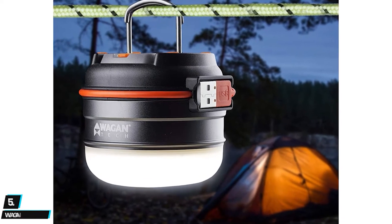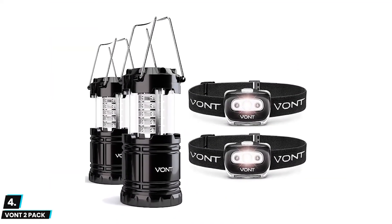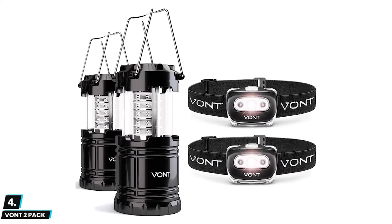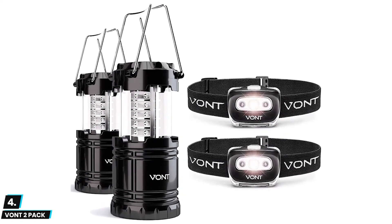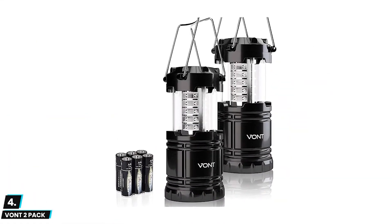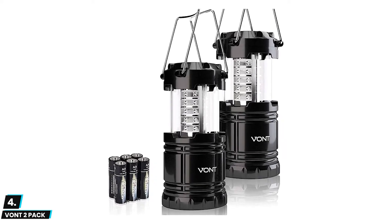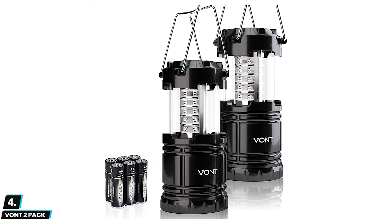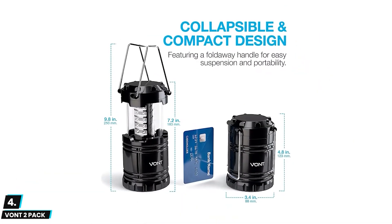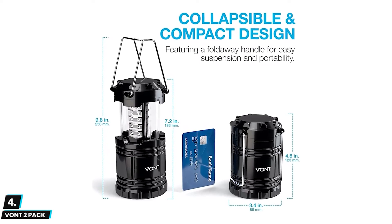Moving on, at number four we have the Vont Ultimate Survival Bundle. This unique and compact lantern provides brightness even in the most unpredictable situations. The Vont lantern comes with 30 crazy bright LEDs that can produce 140 lumens of brightness and cut through 360 degrees of darkness, allowing you to light up an entire tent or room easily. Its unique collapsible design reduces or increases the light as you collapse or expand the lantern.